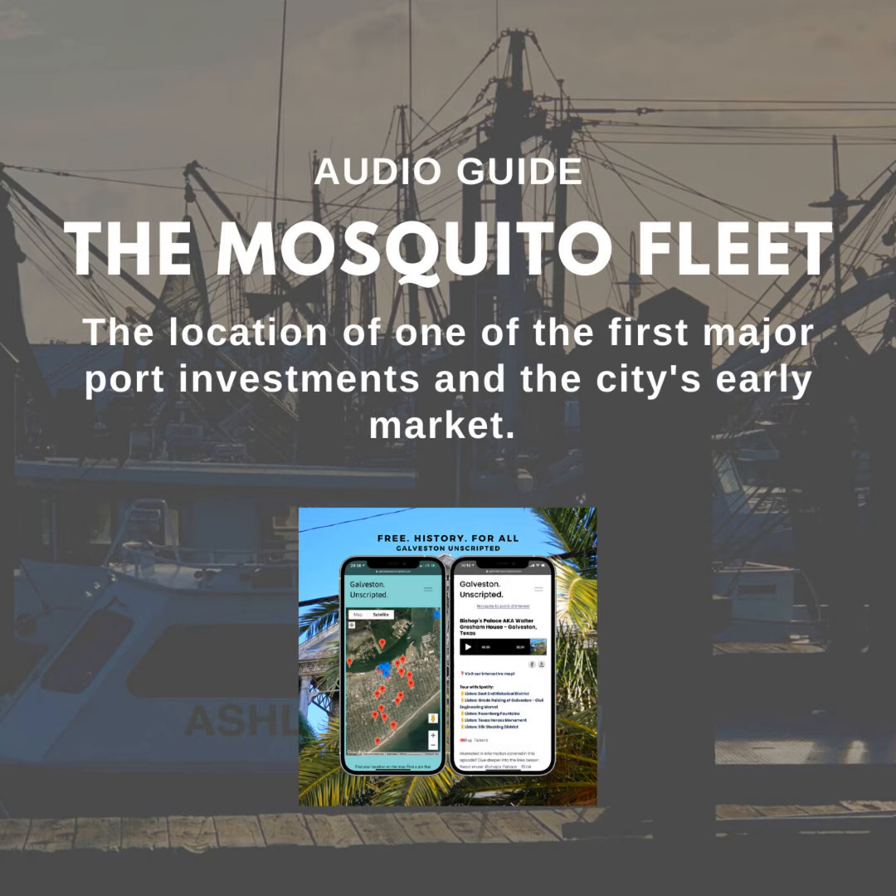Today's Mosquito Fleet ties together Galveston's early market and the naming of Market Street, the Battle of Galveston during the Civil War, and Coons Wharf, a major pier for trade at the Port of Galveston. Be sure to take a close look at some of those shrimp boats — if you've ever eaten shrimp in Galveston, chances are high they came from one of them. For historic resources or more information, check out the episode description.